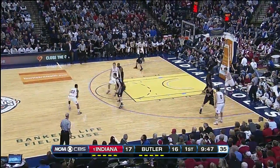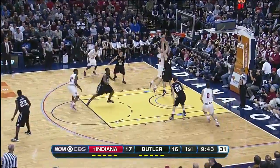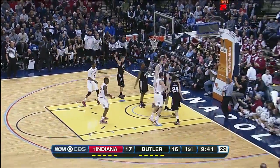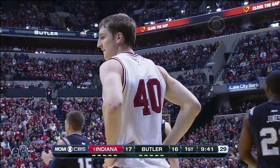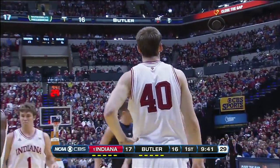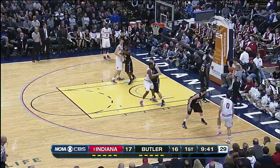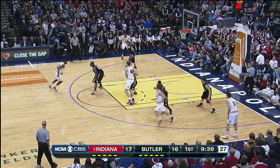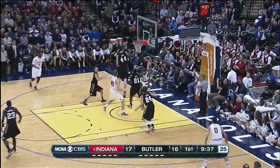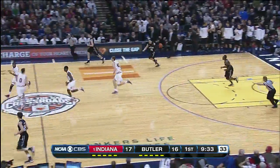That's the fifth foul on Butler. Indiana, one of the best free throw shooting teams in the country. Zeller had great position but Smith holding his ground and Indiana retains possession. Key question, folks: can Butler continue to be physical defensively and rebound its defensive board without fouling to keep the Hoosiers off the foul line?